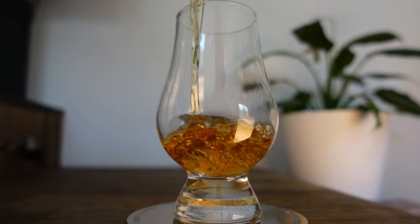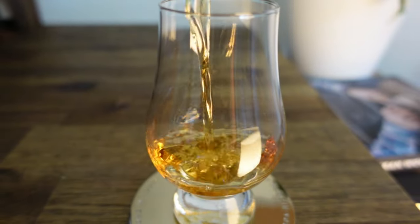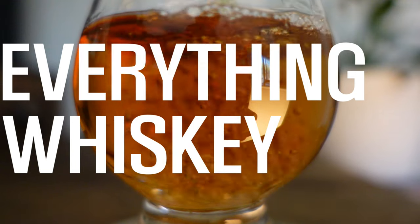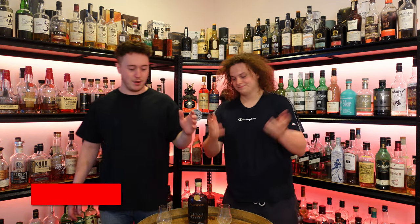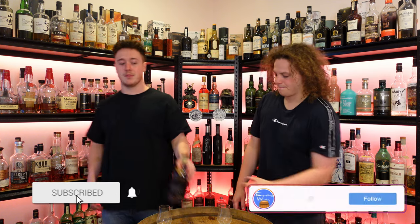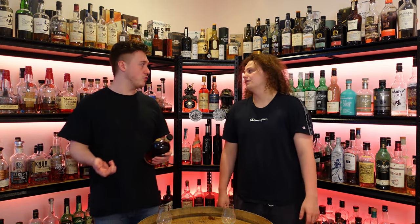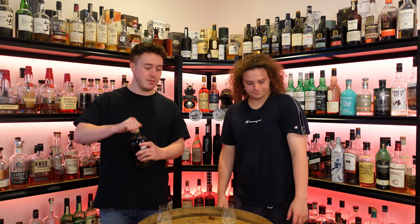Welcome back to Everything Whiskey. I'm Callum. I'm Sam. Today we're tasting the Balcones European Oak Single Barrel. Alrighty, so back with Balcones — big surprise. We did say last episode that we'd be doing this one. It's the other single barrel. We still need to get the French Oak barrel finish, but this one's the European.